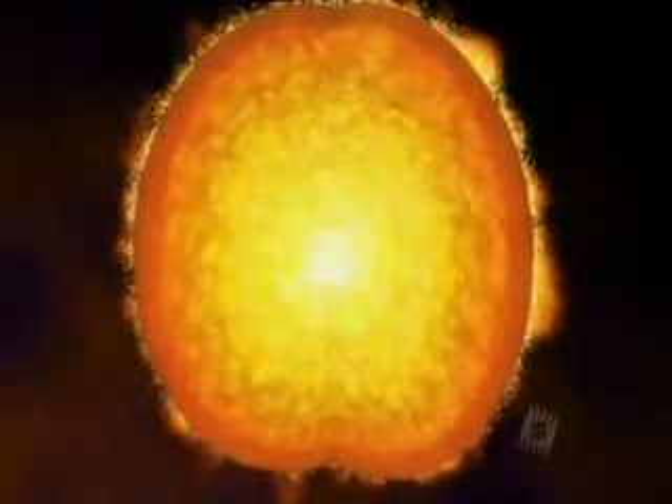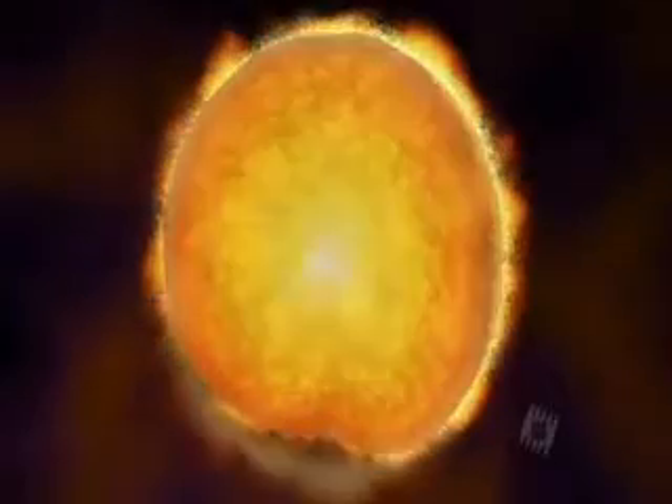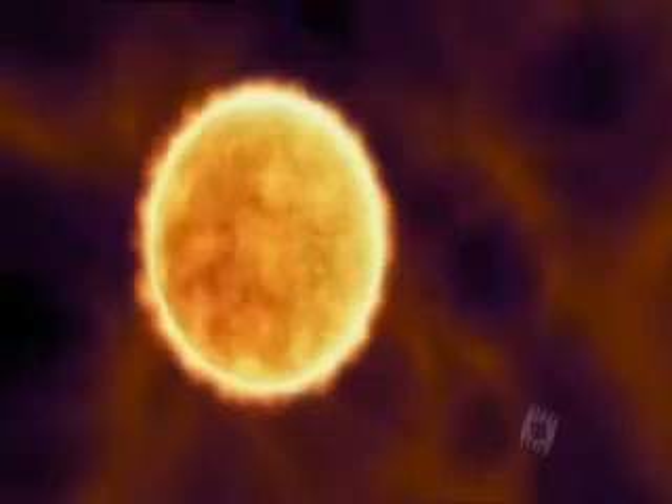The light produced in the core must travel over half a million kilometers to the surface, and it does so very slowly. The heart of the sun is so dense that the speed of light is less than 1 millimeter a second. It can take 200,000 years for the light to travel from the core to the surface. It takes just another 8 minutes to get to the Earth.